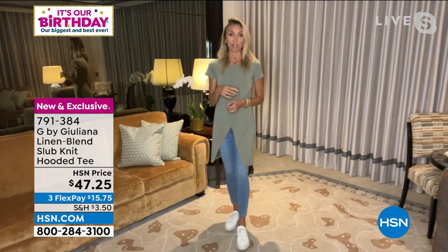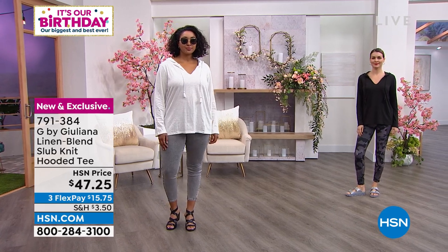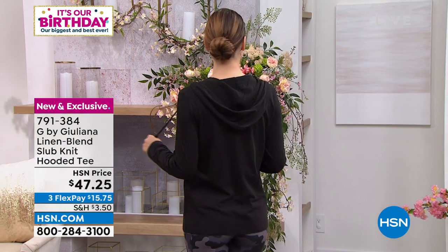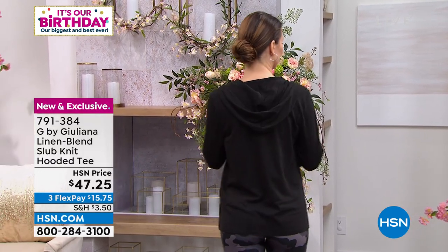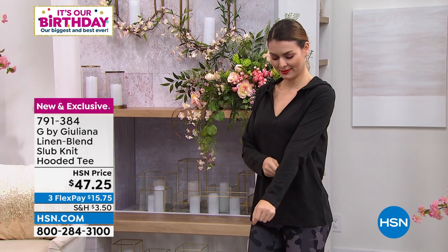The problem with 100% linen is that it's a little hard to care for — dry cleaning bills can be high and it wrinkles quite a bit. What's great about this is you can care for it easily at home. It's only 7% linen, mostly cotton so you've got breathability, and the rayon gives it its soft hand. That little touch of linen gives it that earthy, natural feel.